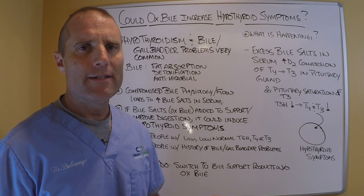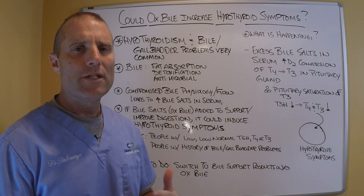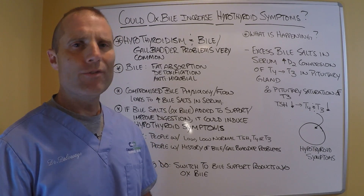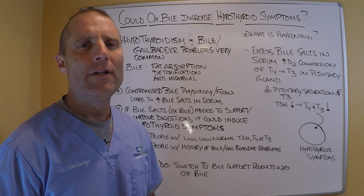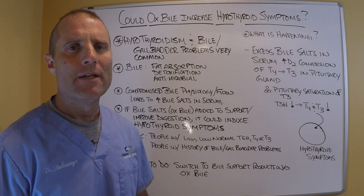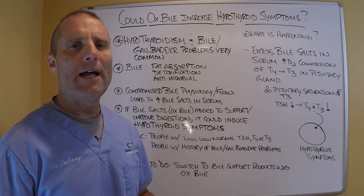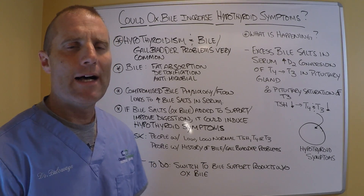So if you have gallbladder problems, biliary stasis, or a hypothyroid condition and you're considering taking ox bile, take it cautiously. If you get an increase in your hypothyroid symptoms, switch from straight ox bile to a bile supportive product like Bilemin from Apex, which has things that will help with the production and thinning of bile — supporting bile physiology without giving you straight ox bile.